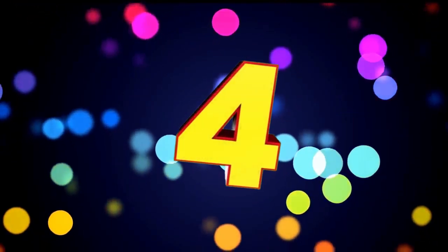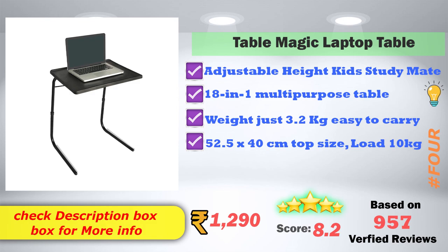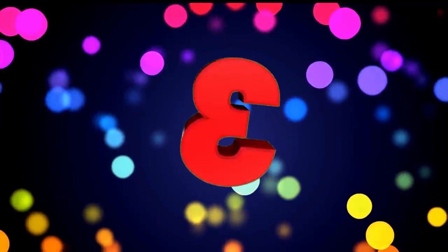In 4th place: Table Magic Laptop Table. It features adjustable height, is sturdy, and is an 18-in-1 multi-purpose table. It has a score of 8.2 ratings based on 957 verified reviews.